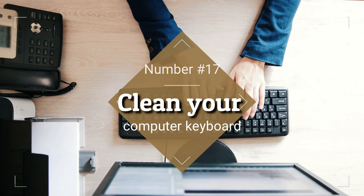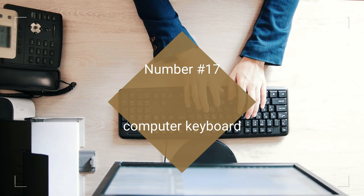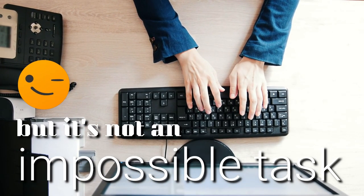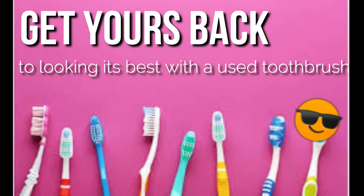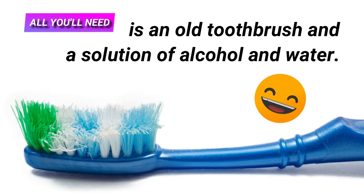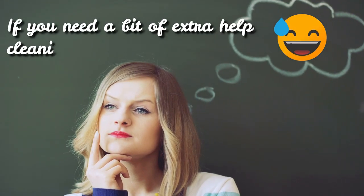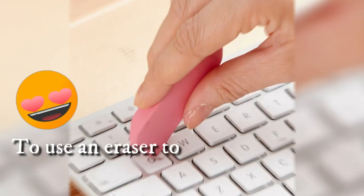17. Clean Your Computer Keyboard. Keyboards can be so frustrating to clean, but it's not an impossible task. Get yours back to looking its best with a used toothbrush, which you can use to clean grease and dirt from the tiny gaps in between the keys. All you'll need is an old toothbrush and a solution of alcohol and water. If you need a bit of extra help cleaning the actual keys, a good tip is to use an eraser to remove those tougher smudges.